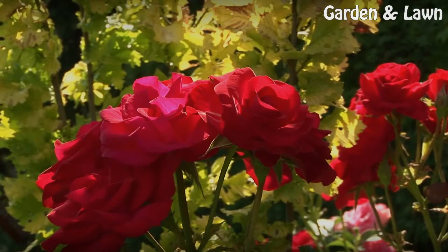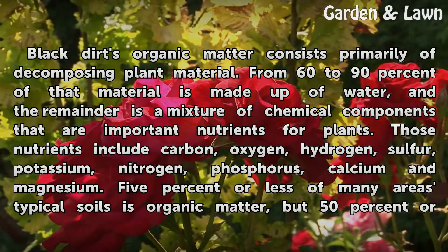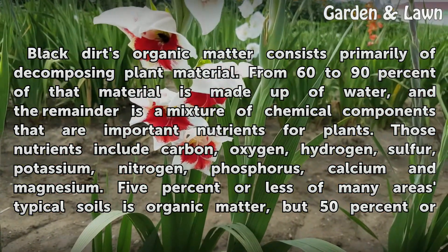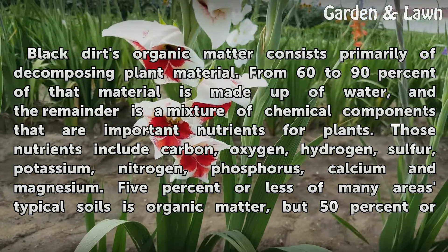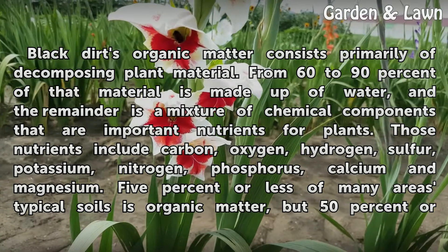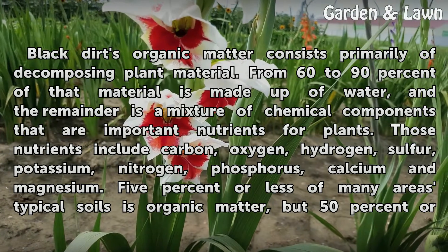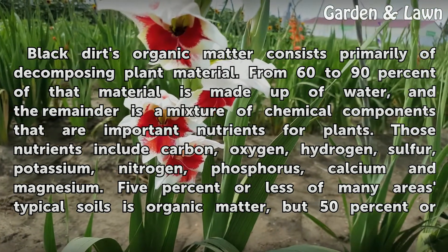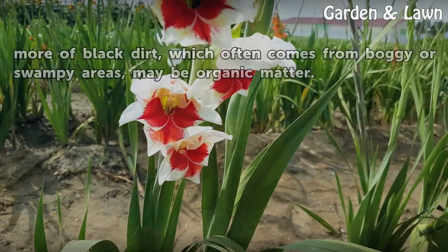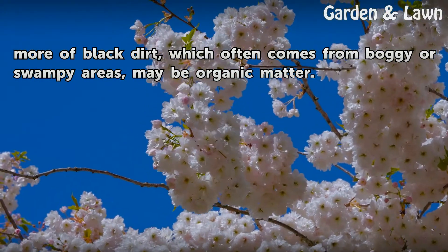Organic Matter. Black dirt's organic matter consists primarily of decomposing plant material. From 60-90% of that material is made up of water, and the remainder is a mixture of chemical components that are important nutrients for plants. Those nutrients include carbon, oxygen, hydrogen, sulfur, potassium, and magnesium. 5% or less of many areas' typical soils is organic matter, but 50% or more of black dirt, which often comes from boggy or swampy areas, may be organic matter.